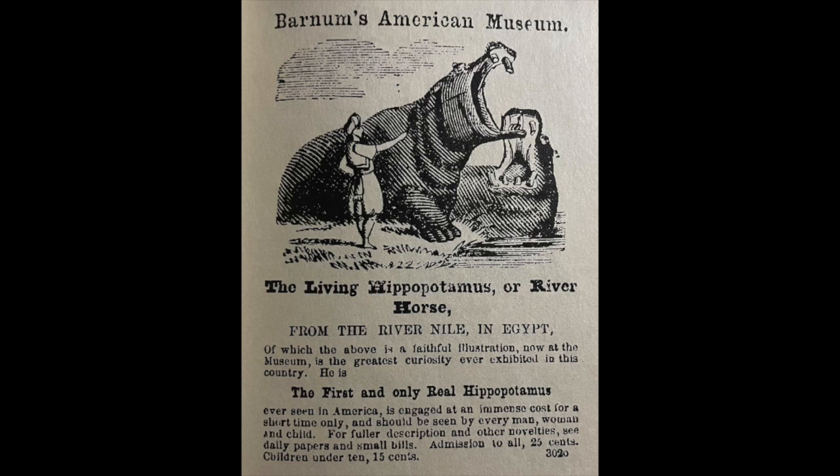One thing to note about this advertisement is that this ad itself would have been in a newspaper. Apparently what Barnum would do is take up two or three columns in these one-column newspapers. Normally a story or an ad would just take up the space of one column, but Barnum would purchase two or three full columns and put one ad across the entire three columns, which was basically unheard of at the time and considered kind of flagrant and in poor taste. But that is how you get attention. So this is probably a pretty big ad in a newspaper.